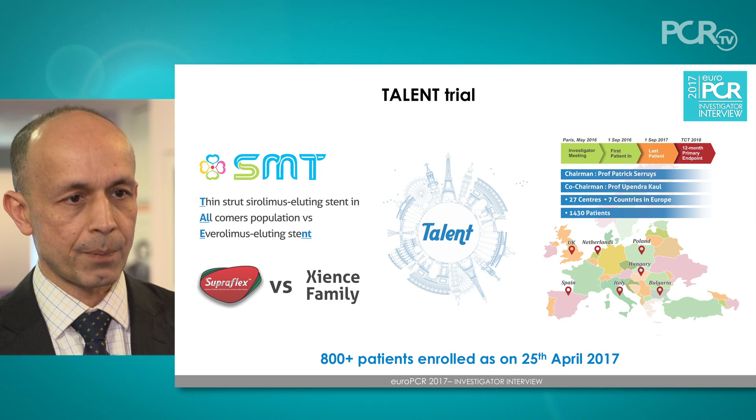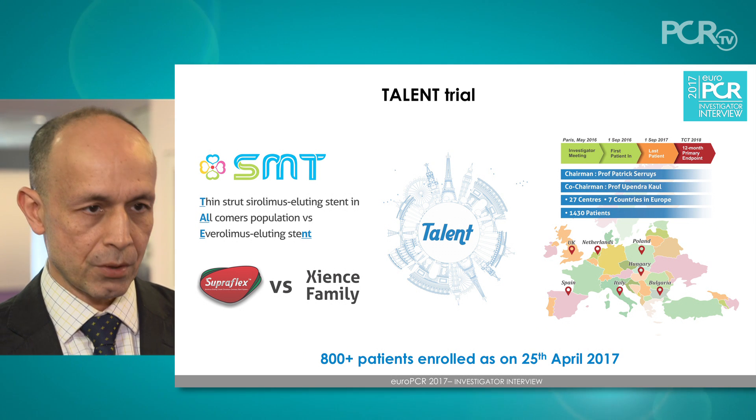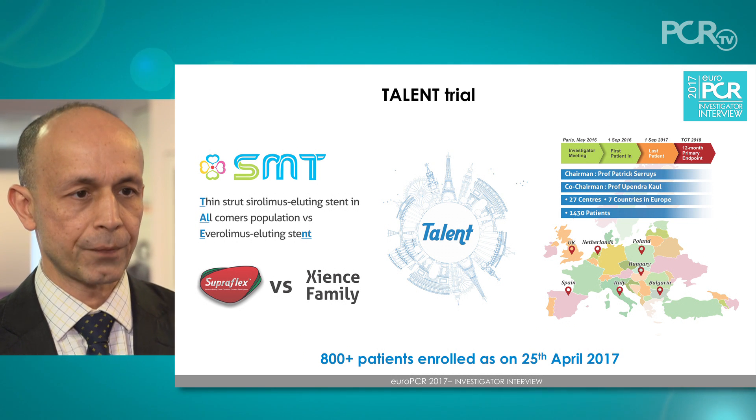Once that registry showed that the stent was effective and safe, we then went on to design the TALENT study, which expands its use to several centres in Europe. This was a randomized controlled study comparing the Supraflex stent with the Zients stent.